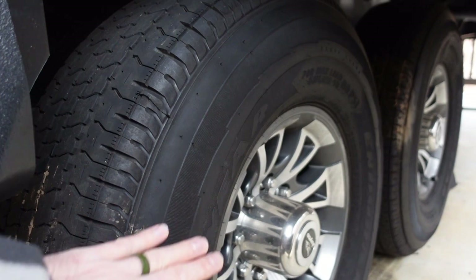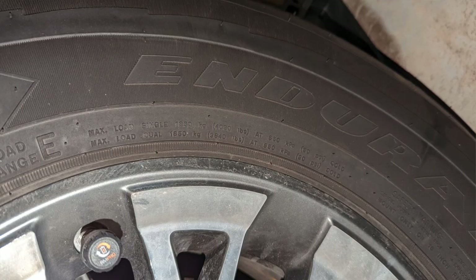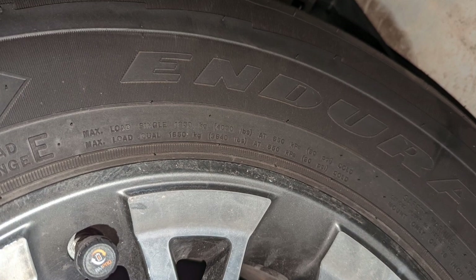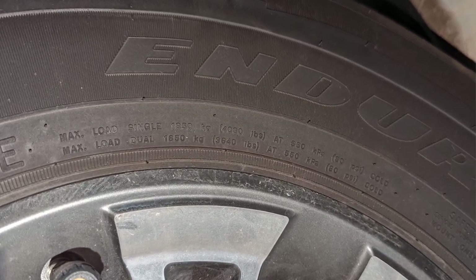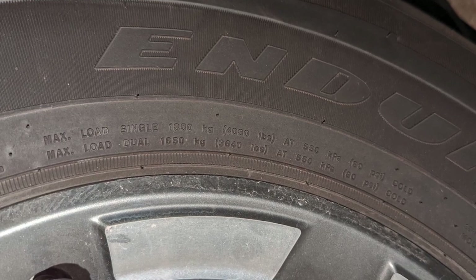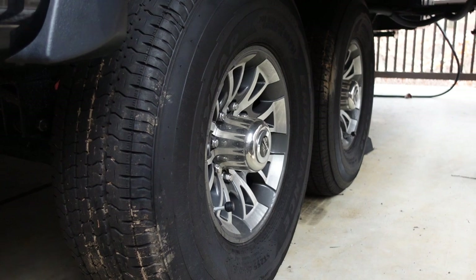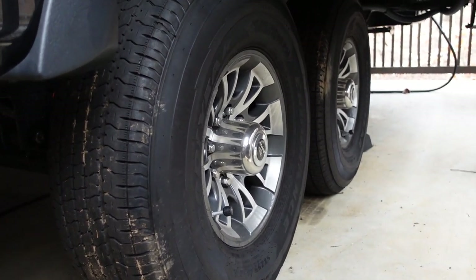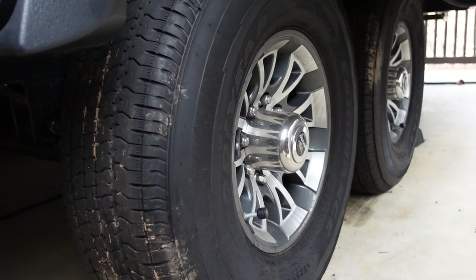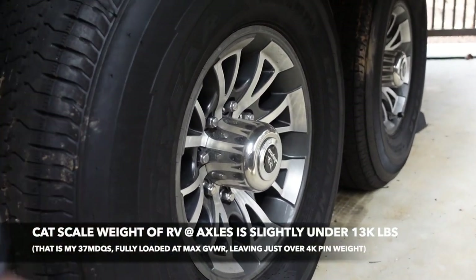Each tire individually has a load rating of over 4,000 pounds, which is close to G-rated territory — about the same as the G-rated tires I had on my last fifth wheel. So even though they are E-rated, between the four tires that's 16,000 pounds of capacity. The axles are two 7,000-pound axles, so there's plenty of capacity on these tires.